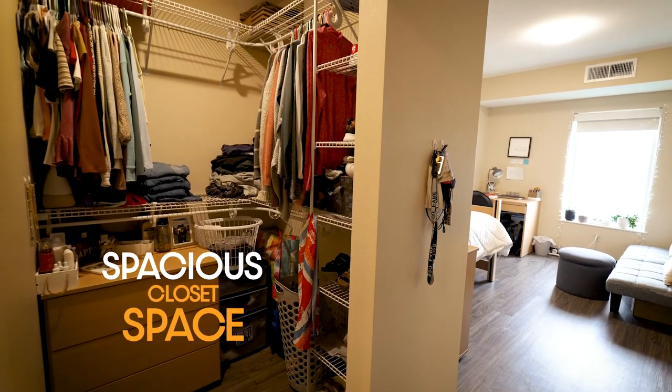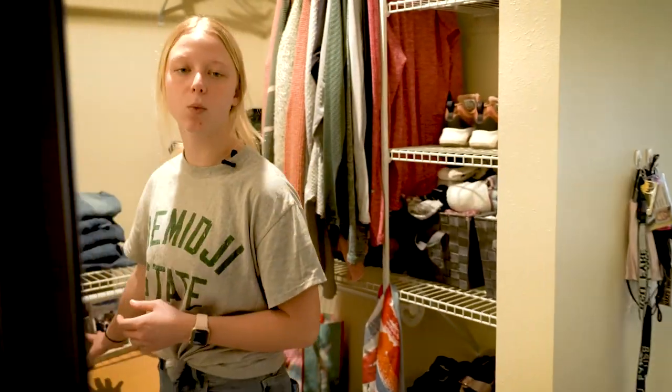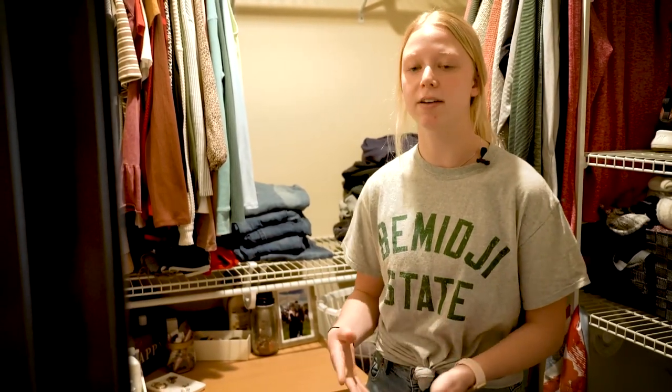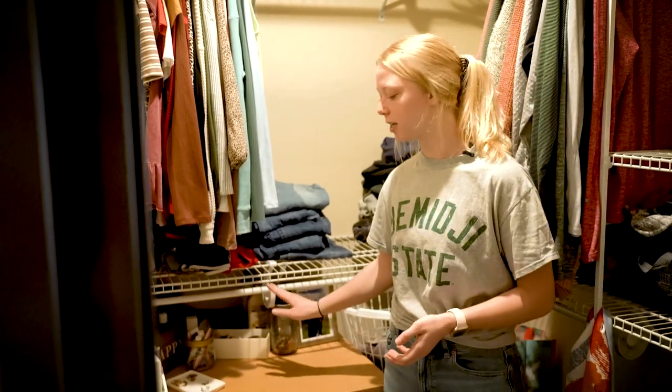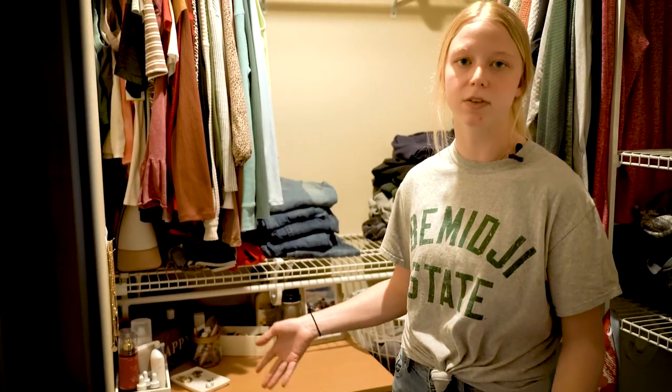Onto the bedroom, but we're going to start with the closet. I have plenty of room for space — it's completely walk-in. I have never run out of storage. There's plenty of room for all of my bags, my shoes, my clothes. Another feature that comes with University Heights is this nice handy dresser, so I didn't have to worry about buying one myself, and storage hasn't been an issue because of it.